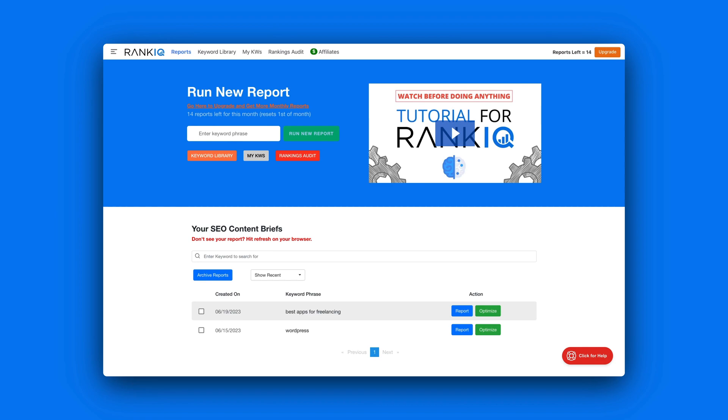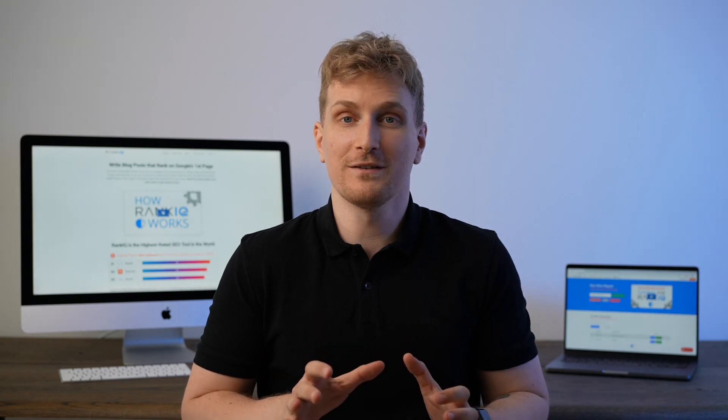I found a little gem I want to share with you — an SEO expert that does the keyword research for you and then shares a library of low competition keywords in your niche. The tool is RankIQ. When I first tested it out I wasn't impressed by the design, but I was super excited to try out the keyword library.